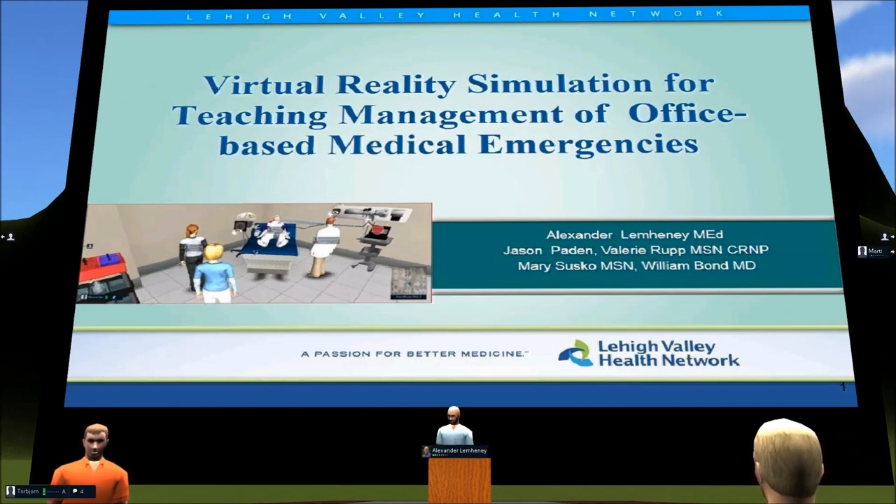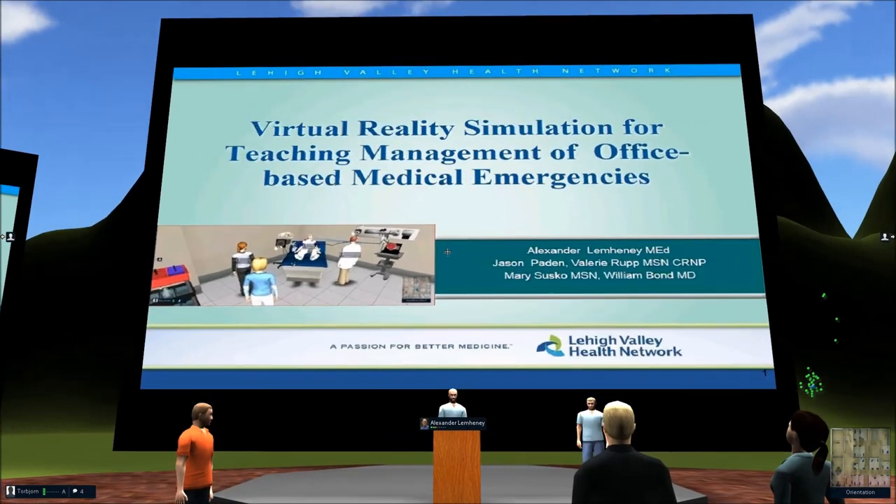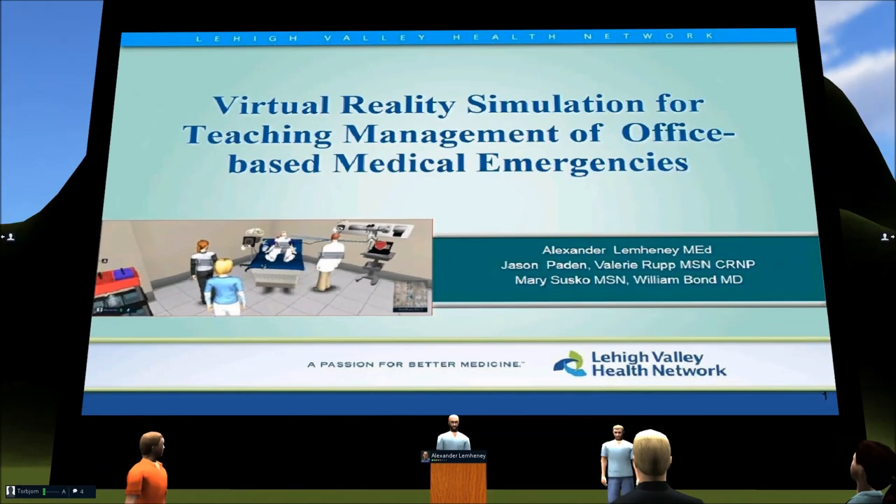I'm going to introduce my team who's with me and who have been collaborating as we've been developing. Jason Payden is with me — he's been our instructional designer and our 3D developer for our world. It's been a very small project team of five of us: Jason, myself, Valerie Rupp, who's our simulation center manager and also an advanced practice clinician and part of our clinical faculty team. Dr. Bill Bond is our medical director and physician faculty, head of our simulation activities, and Mary Susco, one of our clinical faculties, a nurse educator who works with our practice sites.